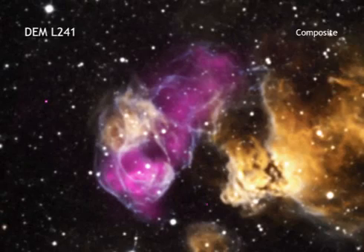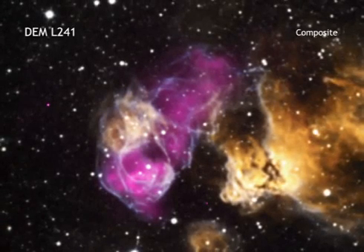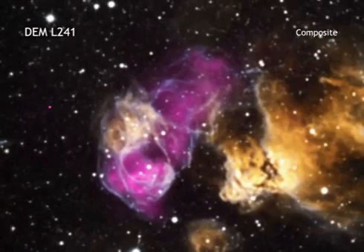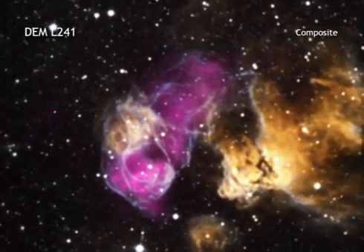The supernova remnant has remained hot for thousands of years after the original explosion occurred, and this means that it continues to glow brightly in X-rays that can be detected by Chandra.